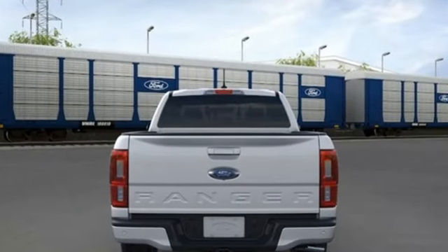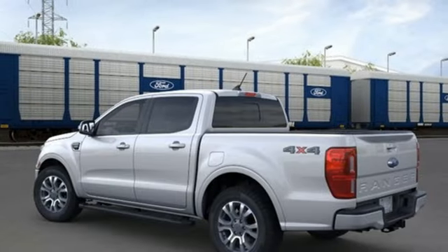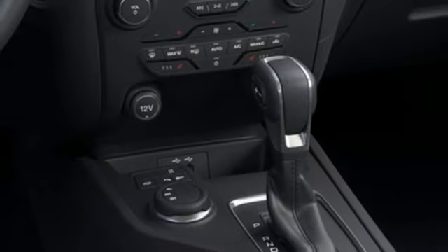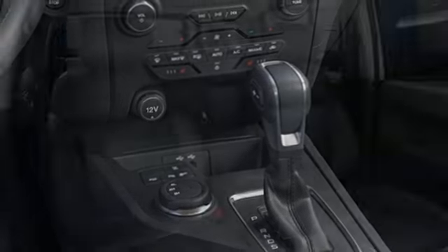Rear parking sensors, doors and push-button start proximity key, front heated leather bucket seats, AM-FM satellite radio, automatic transmission.